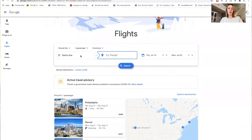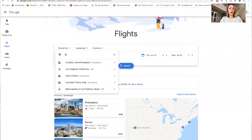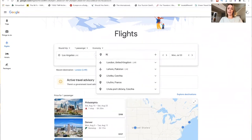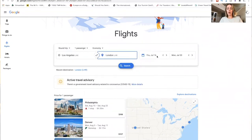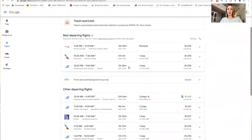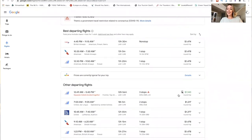It's pretty self-explanatory — you simply plug in where you want to go. Let's say we're going from Los Angeles to London Heathrow and keep the dates as they are. It brings up all your available options and always highlights the cheapest price in green. One thing you want to look at: notice it has three stops, so you want to decide whether it's worth saving a couple hundred dollars to deal with three stops.